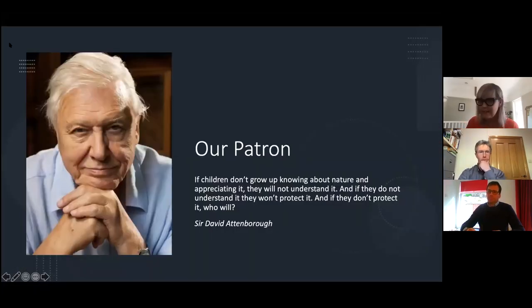Our patron, Sir David Attenborough, made a film for us about the use and importance of school grounds. He said this now quite famous quote: 'If children don't grow up knowing about nature and appreciating it, they will not understand it; and if they do not understand it, they will not protect it; and if they don't protect it, who will?' We're really proud that inspiration came from us. Now I'll hand over to Matt Robinson.